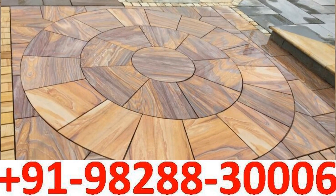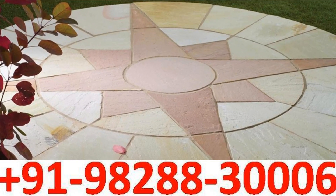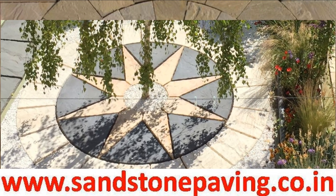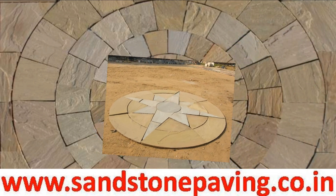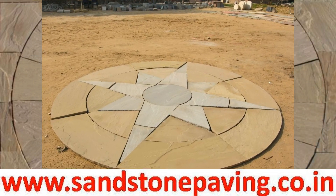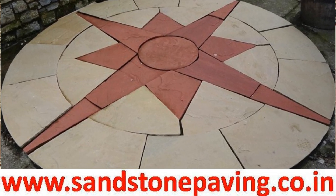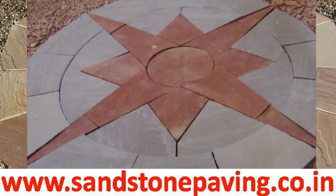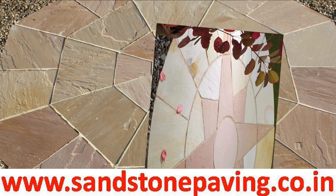This natural sandstone star circle paving or patio kit from Jai Stone Export could be the focal point of your garden. Star circle paving sandstone are ideal for creating a feature in your garden or patio landscaping. Small paving star circles for a patio are available, as well as larger stone circles with complex designs.